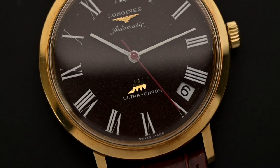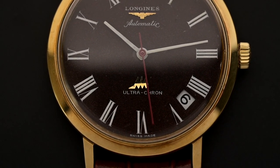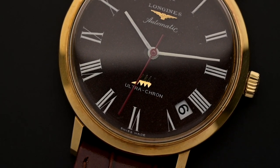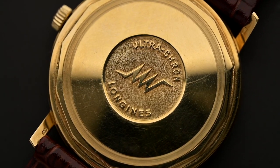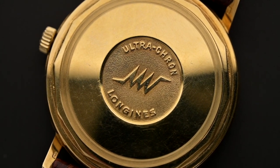The caliber 431 movement has a central second hand, and the best way to view the high-frequency movement in action is to pay attention to how the hand glides smoothly around the dial. Another great detail is the added Ultracron medallion on the case back.